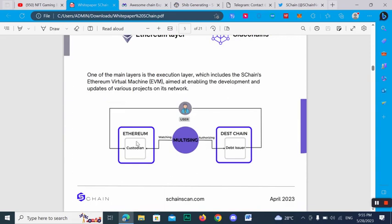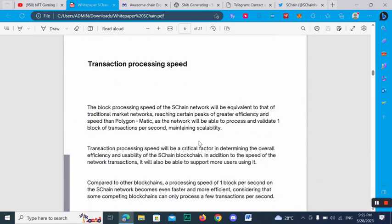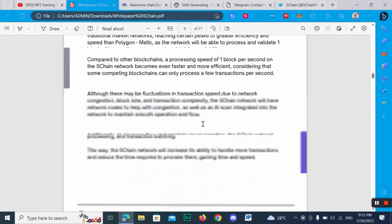Here you can check out the Ethereum custodian and the multi-sync authorized best chain network. Regarding transaction processing speed, the block processing speed of the SChan network will surpass that of the traditional market, reaching peaks of greater efficiency and speed. The network will be able to process and validate one block of transactions per second while maintaining scalability.